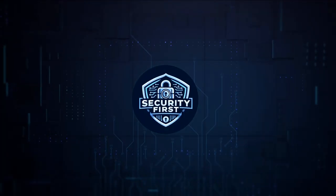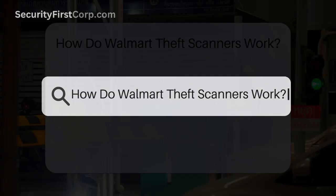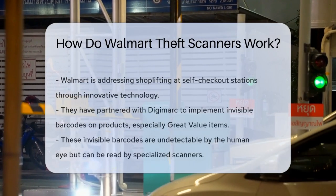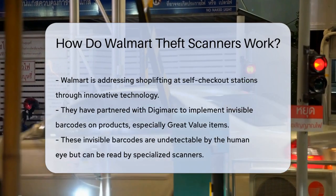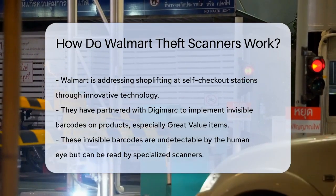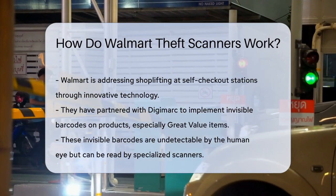Security First Corp: safety through knowledge. How do Walmart theft scanners work? Have you ever wondered how Walmart is tackling the issue of shoplifting at its self-checkout stations? Let's dive into the innovative technology they're using to make shopping faster and more secure.